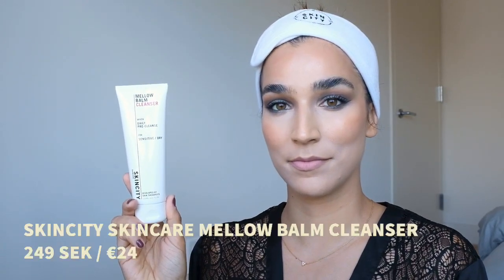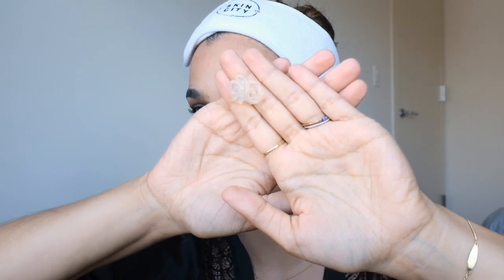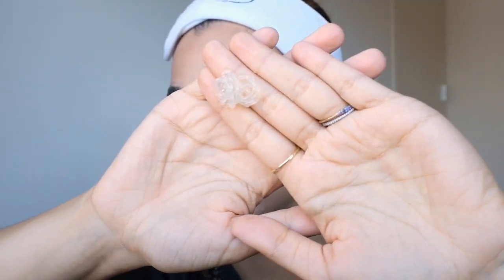First things first, let's get these annoying baby hairs out of the way — I cannot be the only one who hates having little strands of hair sticking to my face when I wash it. Let's start with the first step: cleanser slash pre-cleanse. This step is mainly to break down makeup, SPF, and any dirt collecting on your face throughout the day. We picked this Mellow Balm cleanser by Skin City's own brand because it's one of Amanda's all-time favorite pre-cleanses. It's very oily when you put it on but has a very light, almost jelly-like consistency — a mix between a gel and oil. I just go in with this on a dry face and start massaging it in.